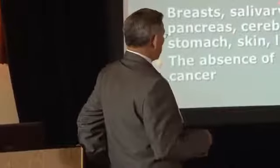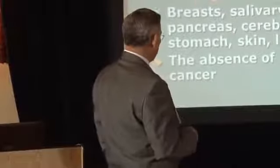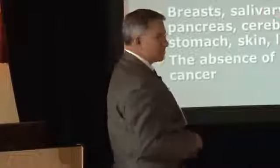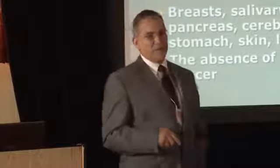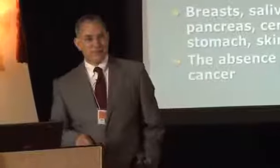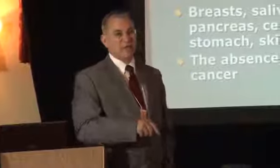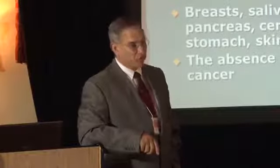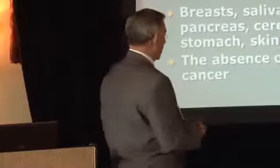Other tissues that absorb large amounts of iodine include breast tissue and the salivary glands. Without enough iodine, you can't make saliva — so your eyes go dry and your mouth goes dry.